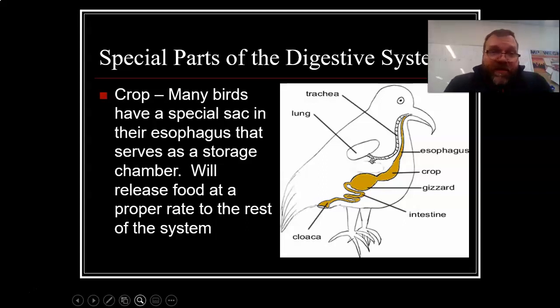Special parts of the digestive system. Birds have something called a crop — the esophagus leads down into the crop. Many of them have a special sack in their esophagus that serves as a storage chamber; it releases food at a proper rate to the rest of the system. Instead of digesting their food all at once, they digest it slowly so they can have food energy continually over a long period of time.